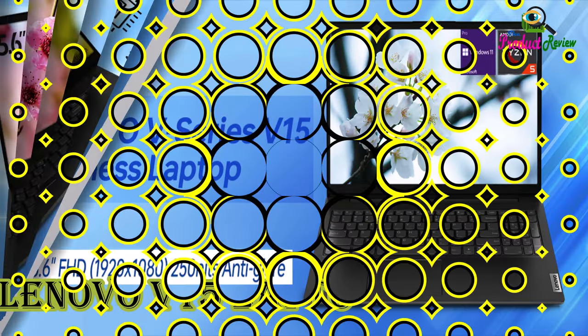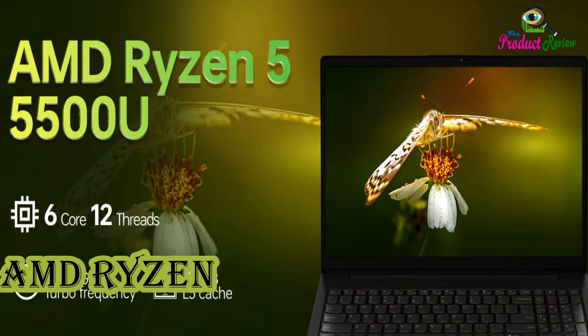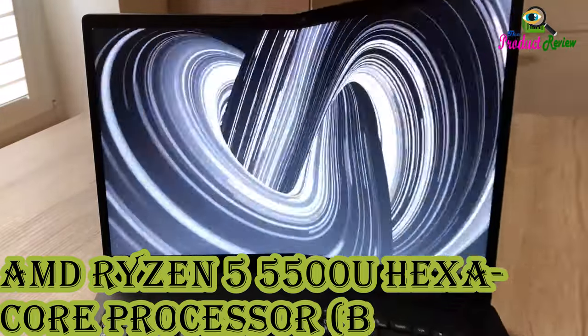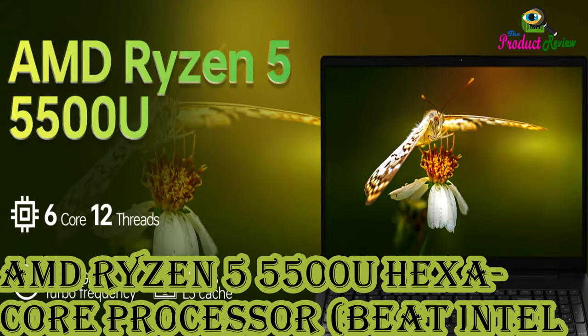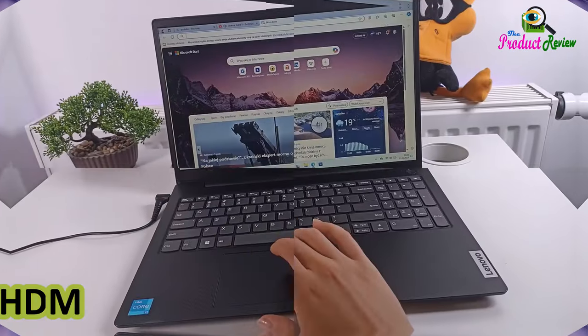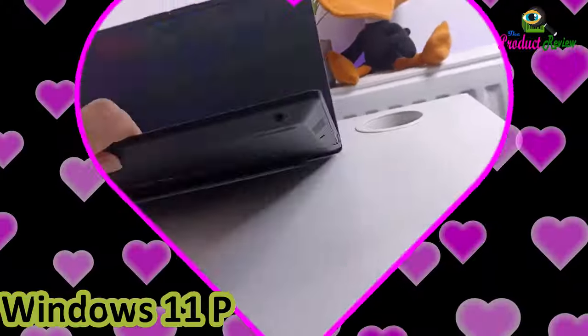Lenovo V15 laptop. 15.6 inches FHD display. AMD Ryzen 5500U hexacore processor, beats Intel i7 1065G7. 16 gigabytes RAM. 512 gigabytes SSD. HDMI, RJ45, numeric keypad, Wi-Fi. Windows 11 Pro. Color: Black.